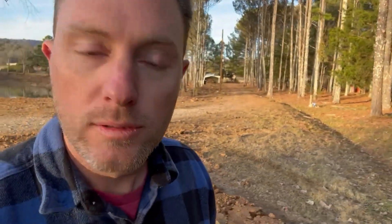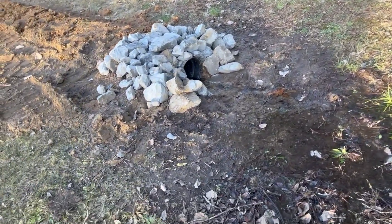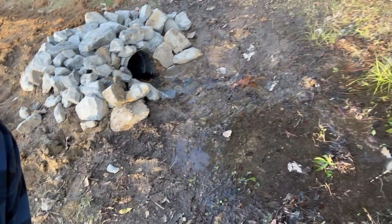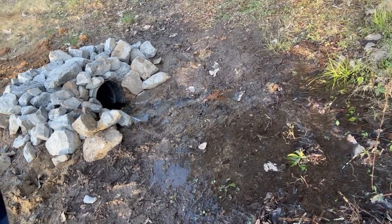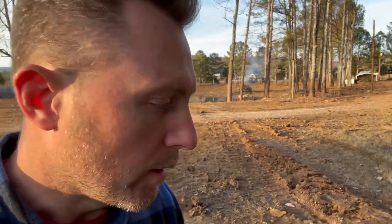Here's a quick look at the spring. Here's the water from the spring — there's the new culvert we put in, and you can see the water trickling in nonstop. I'm going to do a future video measuring exactly how many gallons per minute that water is flowing into the lake, 24/7, 365 days a year.